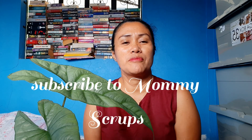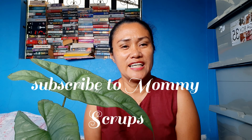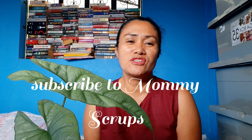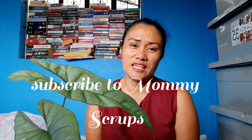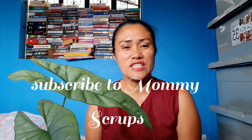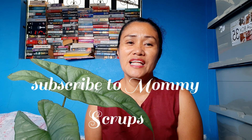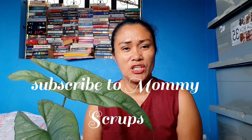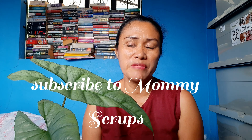Hello mga amigas and amigos, but friends as well as tanamams, dads, plantitas, plantitos and kuyas and atis. Today is a beautiful day but before that I would like to say thank you to my subscribers. For those who are new, kindly tap the like and subscribe button.